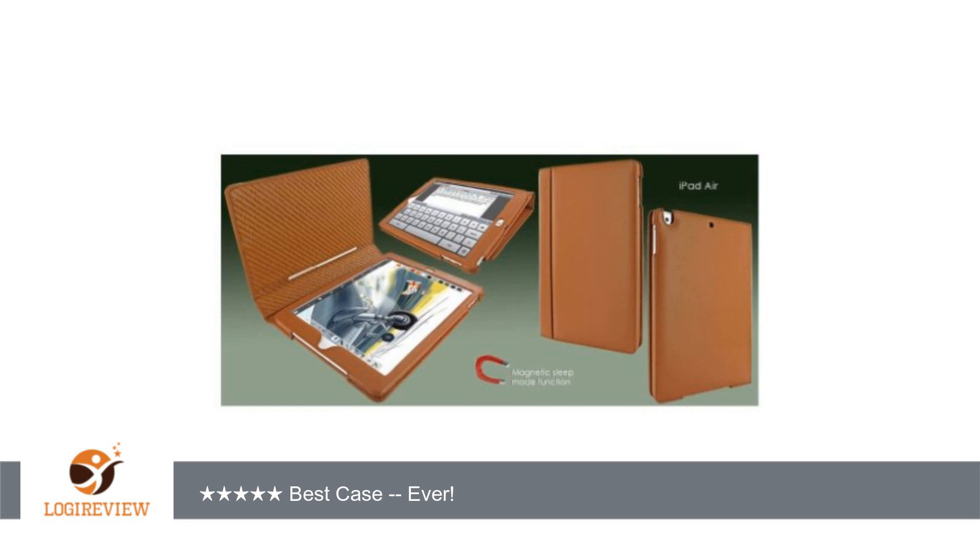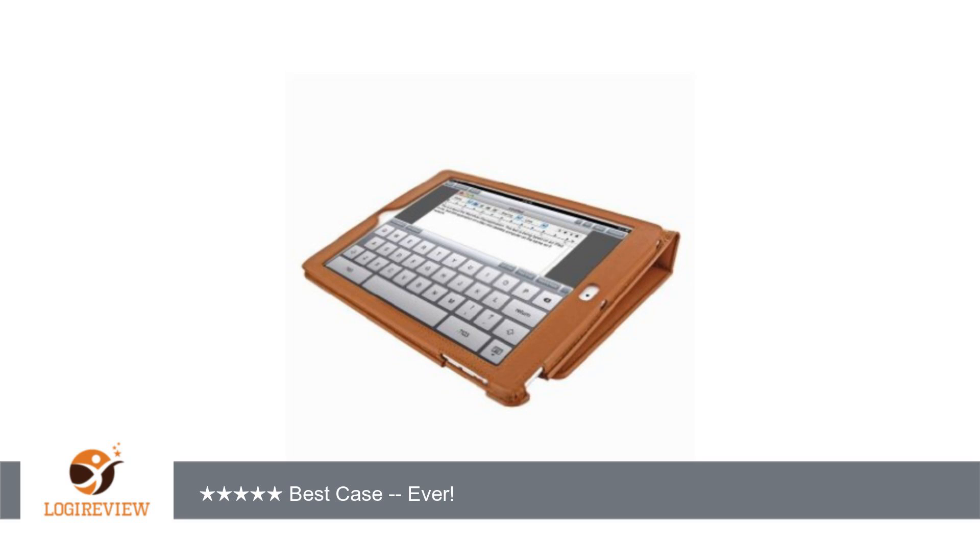A customer wrote: great case. If anything, maybe a little overkill, if there is such a thing. Too bad Apple changes the dimensions of the iPad with most every iteration. This case will far outlast the iPad it was bought to protect.